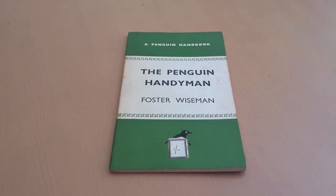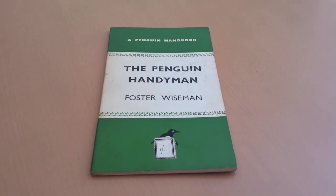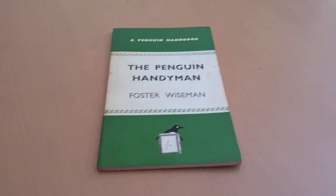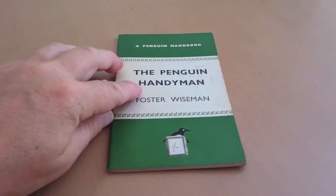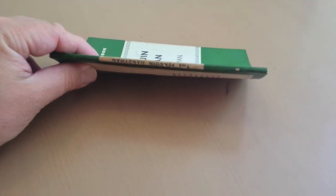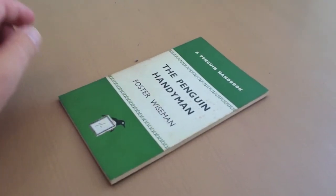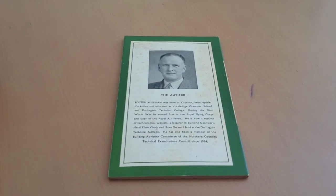Welcome, and here is my first one which is The Penguin Handyman. This book was published in 1945 and the reason I'm featuring it today is because I'm pretty sure it's the thinnest Penguin that was ever published. There really isn't a lot to it — you can see it's about half a centimetre in width. Its catalog number was PH9, and it really is quite a thin little book.